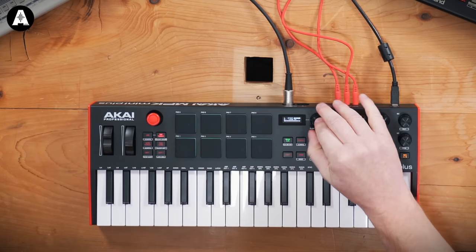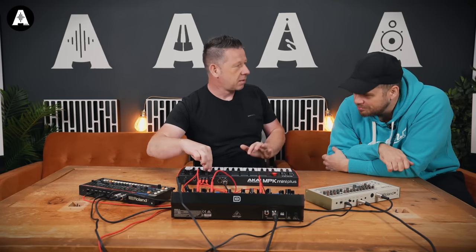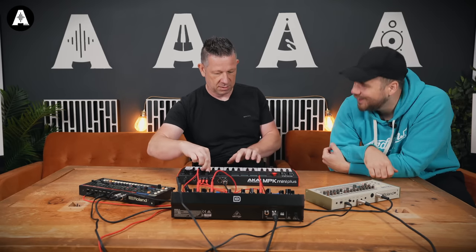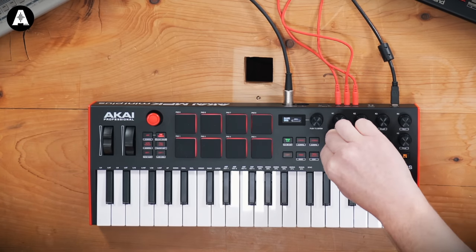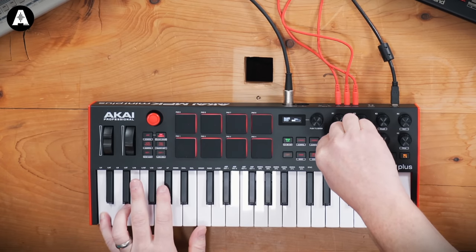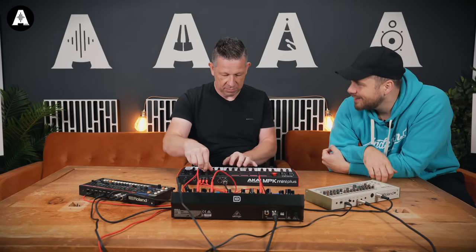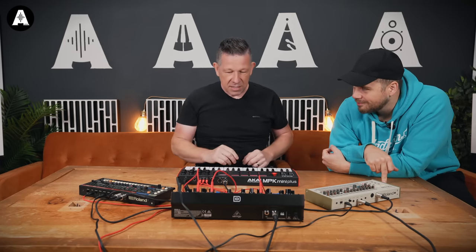We're going to transpose - so we can still transpose. Good job, man. Isn't it fun without a screen? We do loads of stuff with screens and we're always loving the screens, but it's a nice little holiday from that.